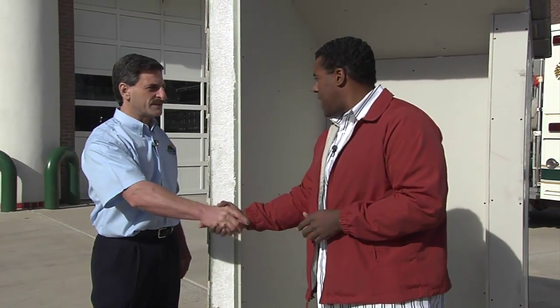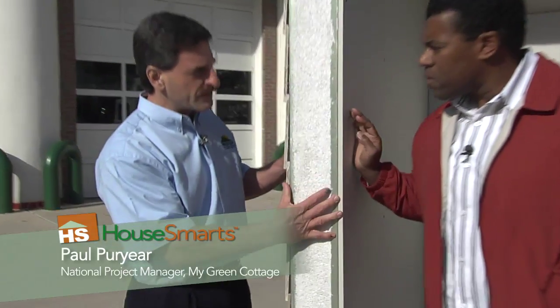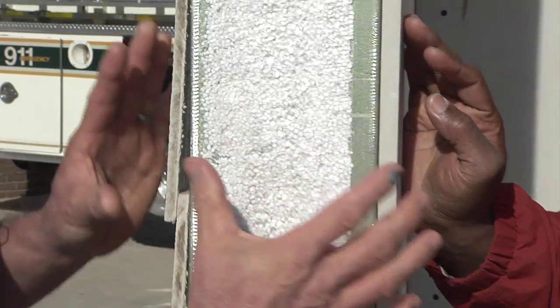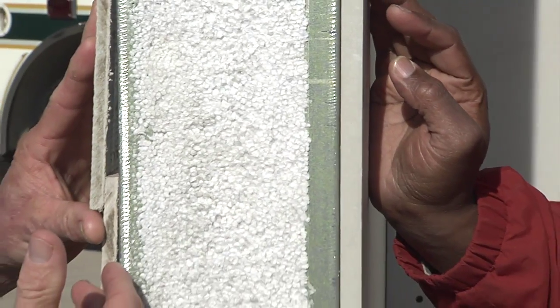Paul, thank you very much for being with us today. We have a sample of your product right here. Tell me a little bit about it. What we have at the heart of the structure is a steel EPS foam by Premium Steel Building Systems, and then it's veneered both exterior and interior with conventional building products.